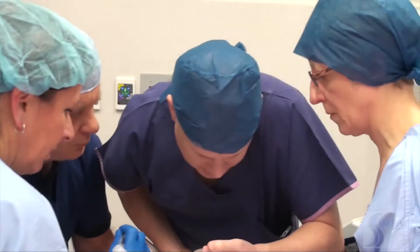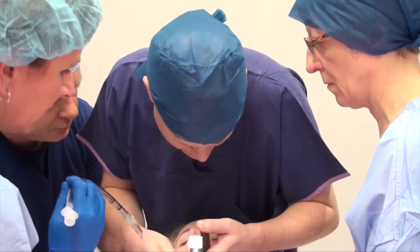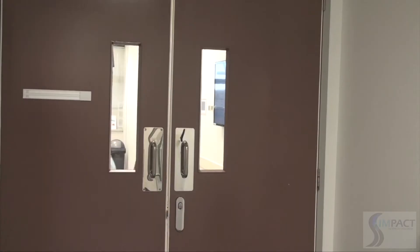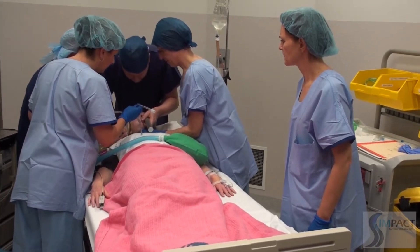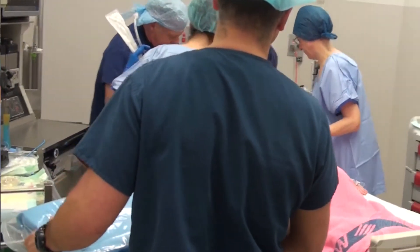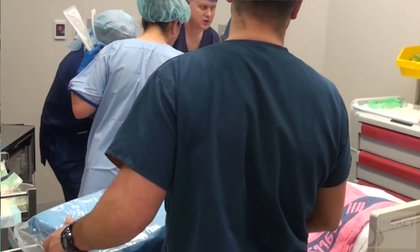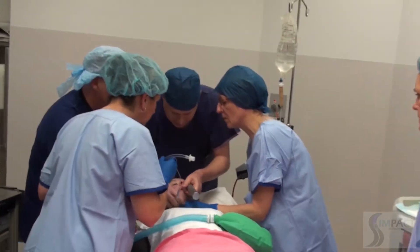During the fibre optic attempt, blood is found everywhere in the airway. Suction is called for. Despite suctioning, the clinician reports being unable to see anything due to blood obscuring the view. Another straight blade laryngoscope is requested. Additional laryngeal pressure and head positioning are attempted.